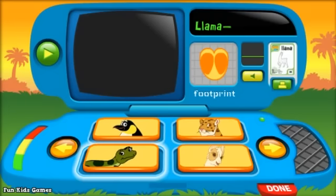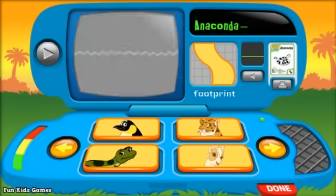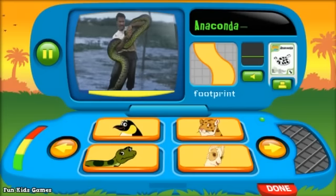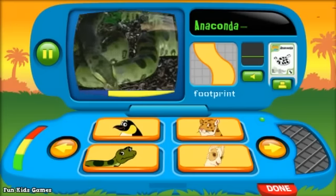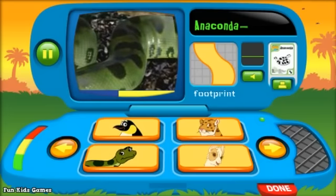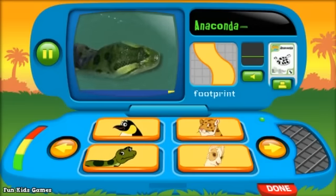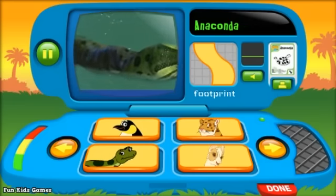Now let's call out anaconda. Look how huge it is. An anaconda is even bigger than a grown up. They're also green with spots. What color are the spots? Black. Right. And anacondas love to swim in the water. Anacondas are great swimmers.